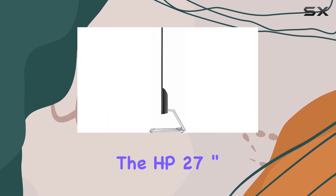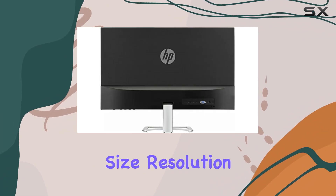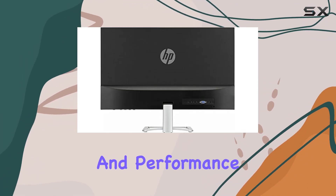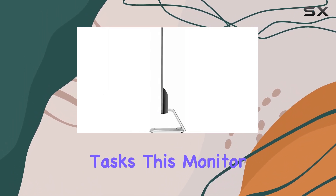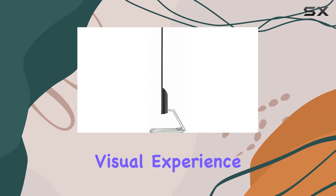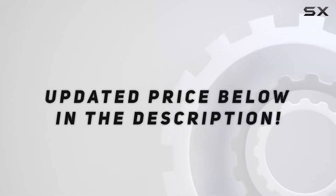In summary, the HP 27-inch monitor is a compelling choice for those seeking a balance between size, resolution, and performance. Whether you're gaming, watching videos, or working on detailed tasks, this monitor aims to deliver a satisfying visual experience. Check out the video description for updated price.